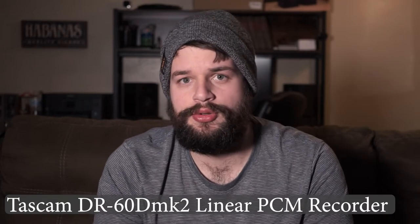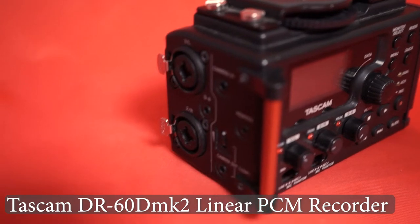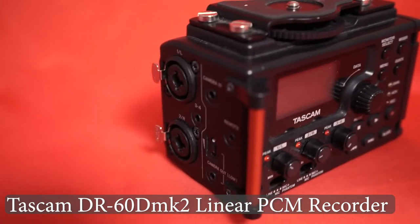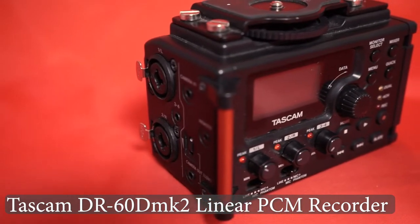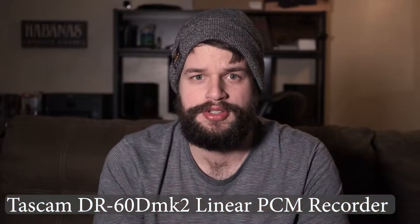I have a Tascam DR60 Mark II linear PCM recorder. It has dual recording up to a 96kHz 24-bit WAV file, and it can supply phantom power to both XLR inputs as well as two 3.5mm TRS inputs. While I got this one second hand, I'd buy it again tomorrow. The quiet preamp with the dual gain control and small footprint have made this a staple in all of my rigs.